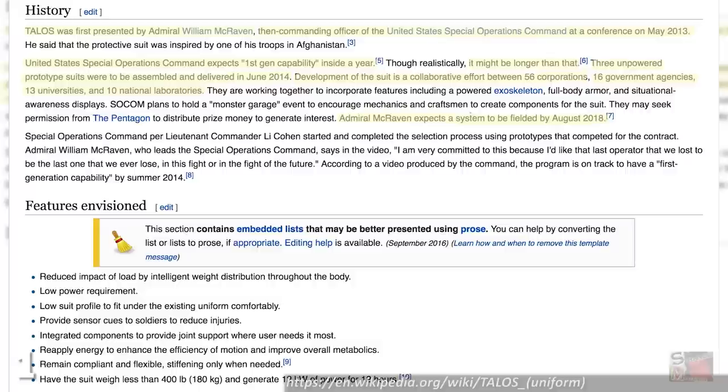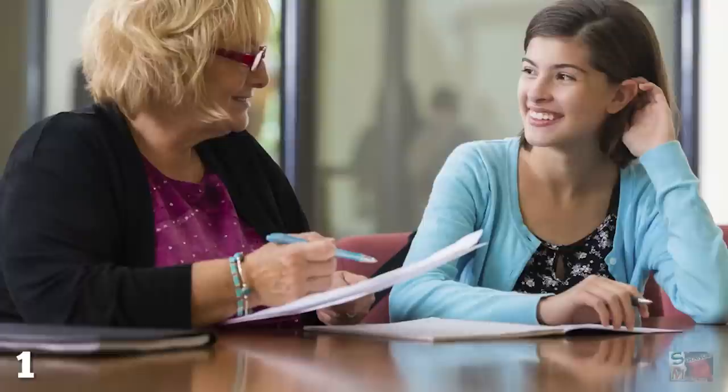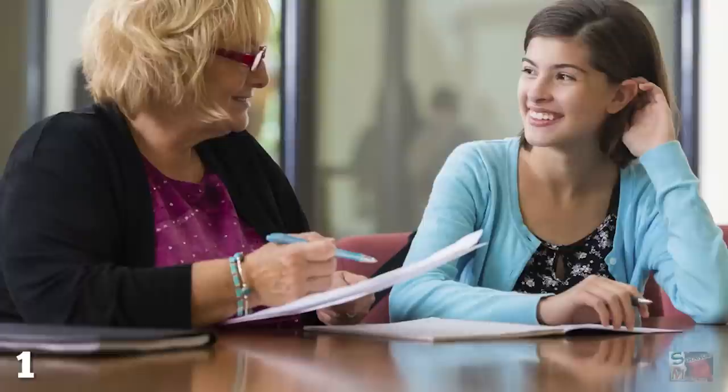Further enhancements are also expected to allow the Talos suit's wearer to lift extremely heavy objects. Having been in development for several years in conjunction with 56 corporations, 16 government agencies, 13 universities, and 10 national laboratories, the first fully operational prototype is expected in 2018. So if your career guidance counselor predicted a future in villainous schemes and shenanigans, you've got about 12 months to set up your evil empire before superhuman soldiers come to end you.